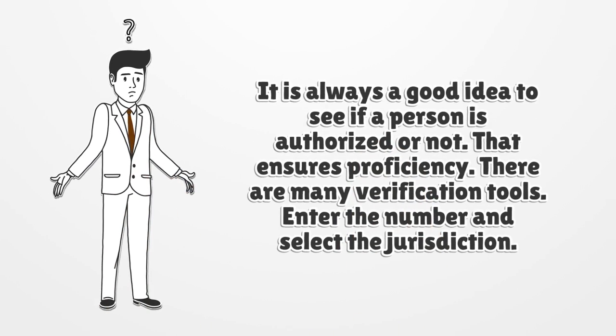It is always a good idea to see if a person is authorized or not — that ensures proficiency. There are many verification tools. Enter the license number and select the jurisdiction.